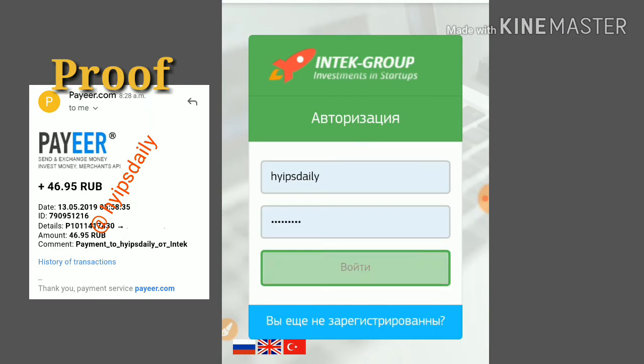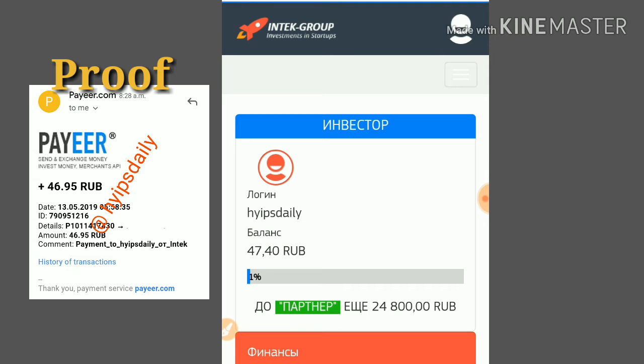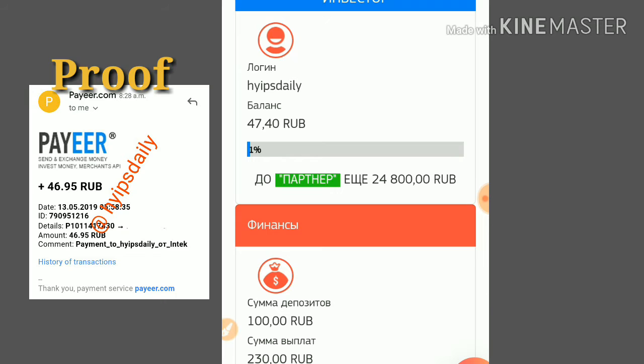I am simply authenticating my account, which directed me to the account dashboard. This is how the account dashboard actually looks. My account balance is now 47.